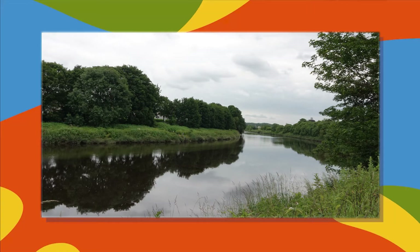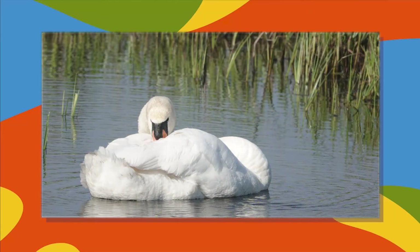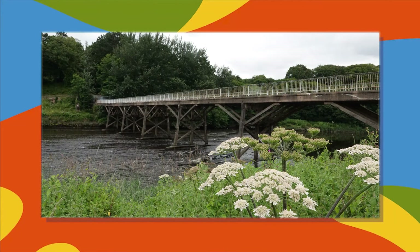A peaceful view down the River Ribble with still water and nice reflections of the trees on the banks. A mute swan cleans its white feathers on the water with some reeds in the background. The view of the old tramway bridge with white flowers of the cow parsley in the foreground.